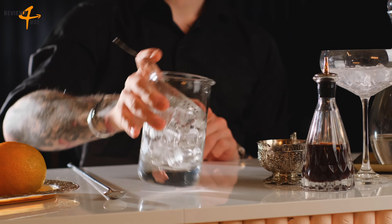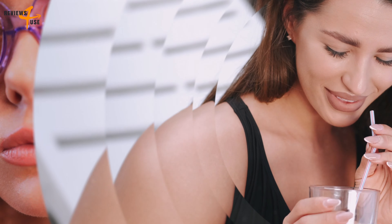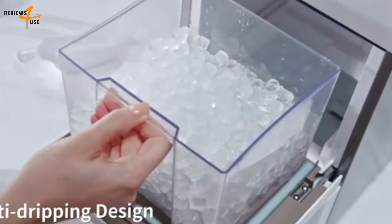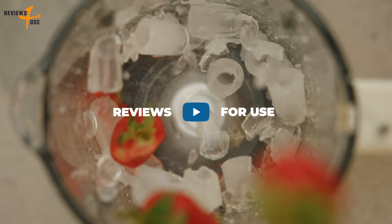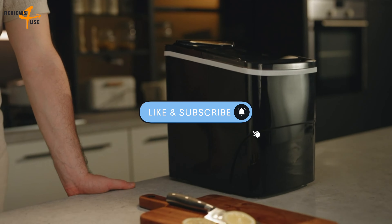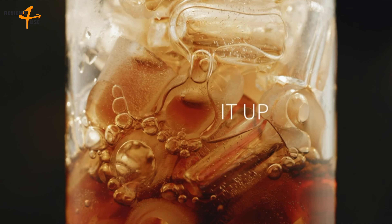But with so many options out there, how do you find the best ice maker for you? Welcome to Reviews for Use. In this video, we'll be taking an in-depth look at the 7 best ice makers available on Amazon. We've carefully selected these machines based on their quality, variability, price, and customer reviews to help you make an informed decision. Keep watching to find out which ice maker is the perfect fit for you.